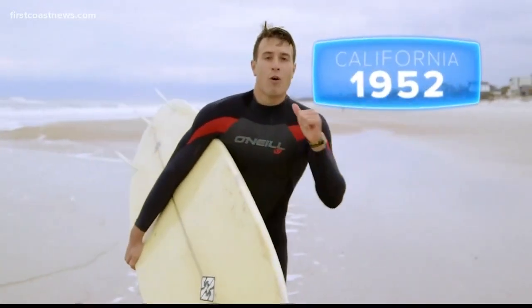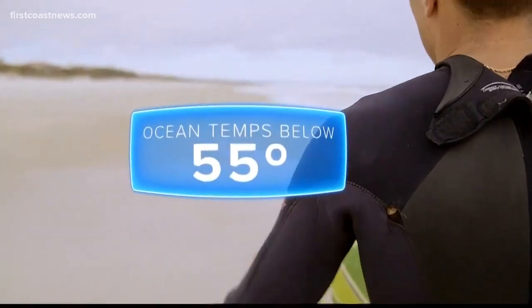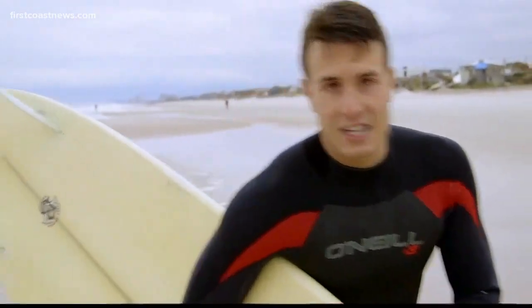Back in the 50s, over in Santa Cruz, California, a guy by the name of Jack O'Neill came up with the idea for the wetsuit. Why? Well, he wanted to surf longer in colder water. He originally started experimenting with neoprene foam vests, and eventually came across the modern-day wetsuit. And little did he know, it became a worldwide sensation.